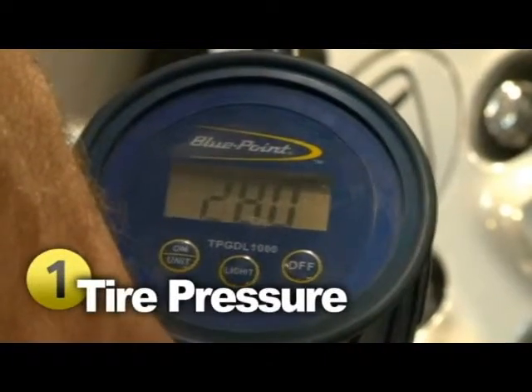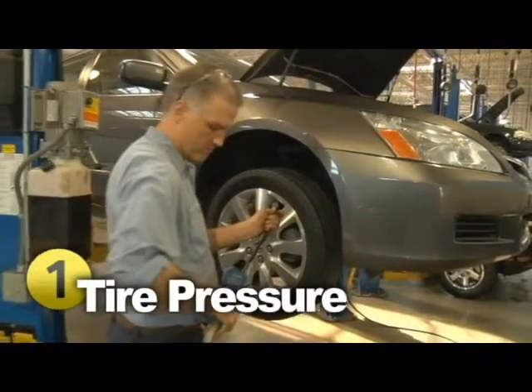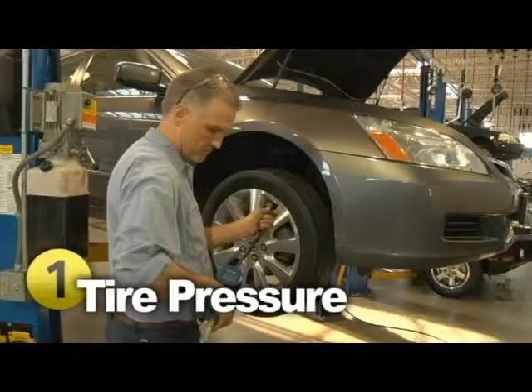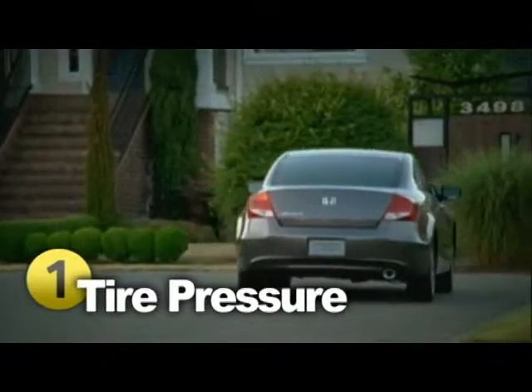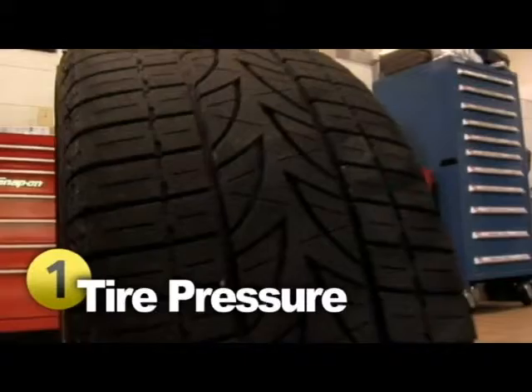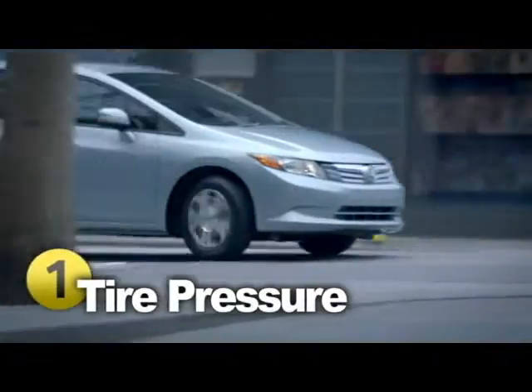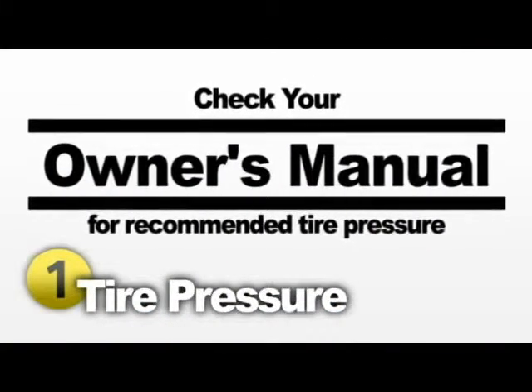One of the most important aspects of tire maintenance is proper inflation. Tires that are not at the correct air pressure require more energy or fuel to keep the vehicle moving. Improper inflation can also put unnecessary stress on tires and cause uneven tread wear. In turn, they'll need to be replaced sooner than expected. Checking the tire pressure is a simple procedure that can save you time and money — just check your owner's manual to find out the recommended air pressure for your vehicle.